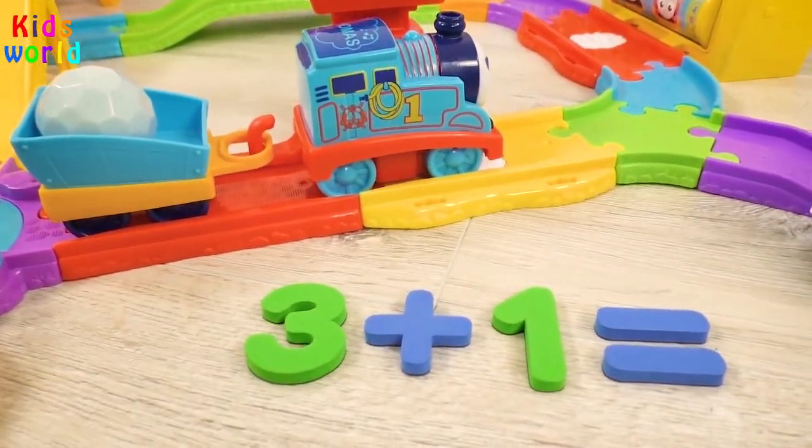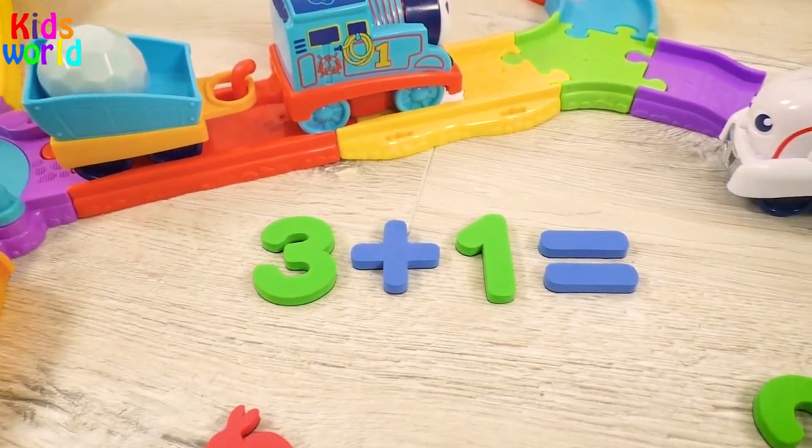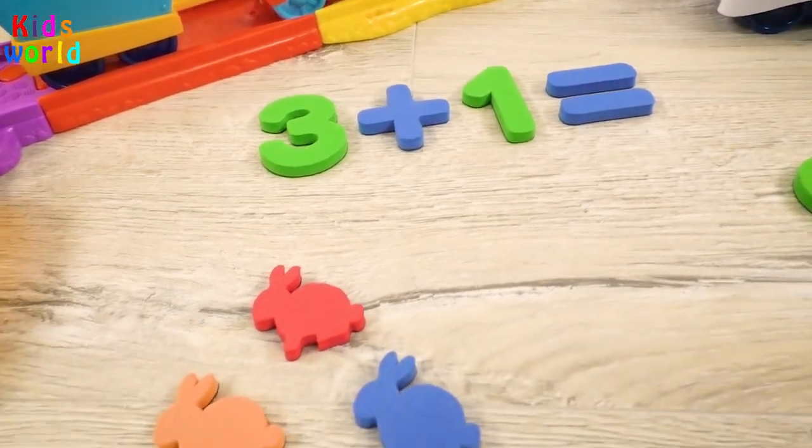Joyfully said Harold! Three plus one! How can we solve this exercise?